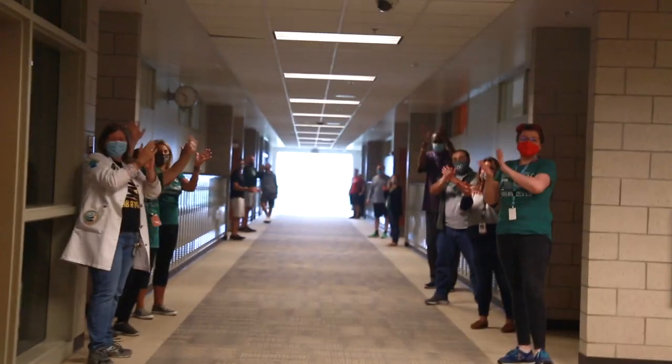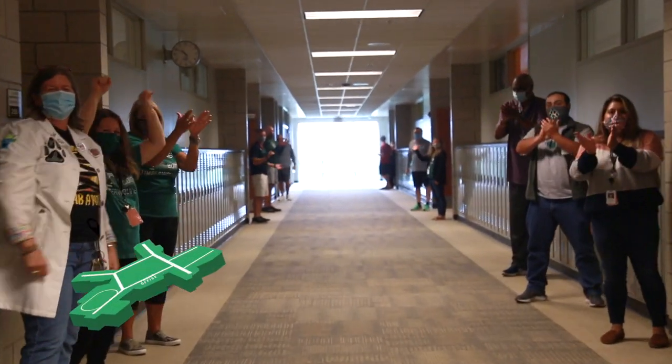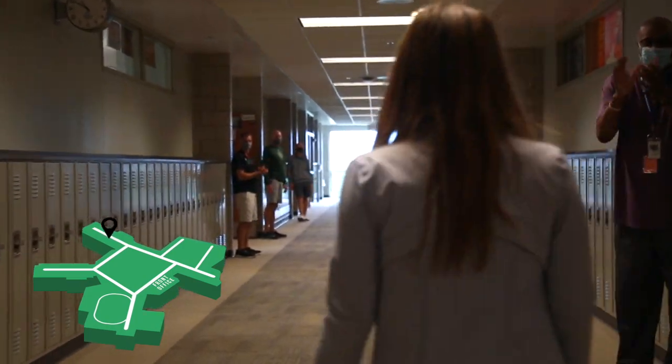The 200s hallway is home to all of our social studies classes as well as a few science classes. This hallway is considered the junior hallway.